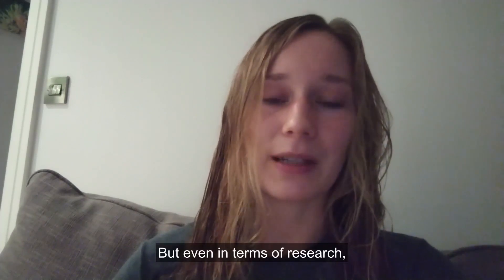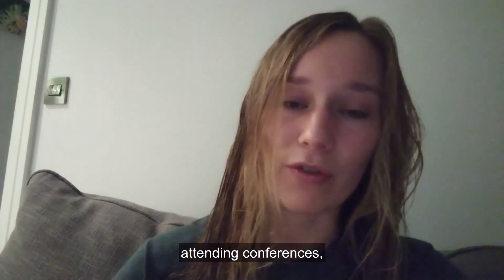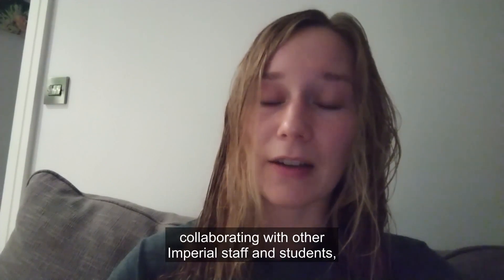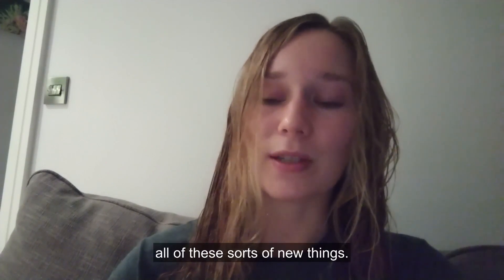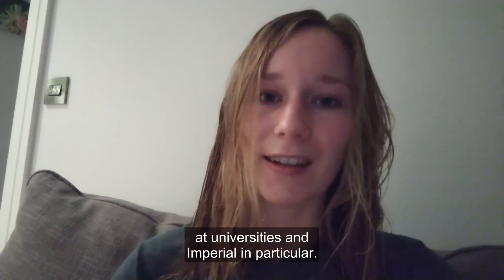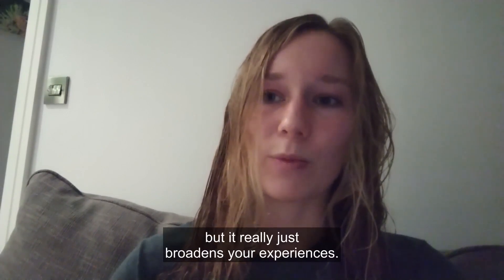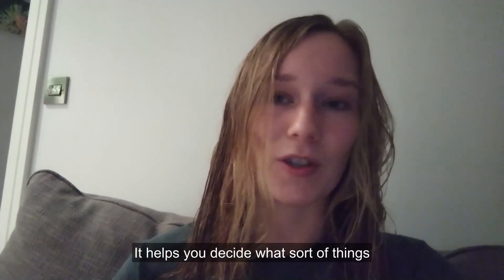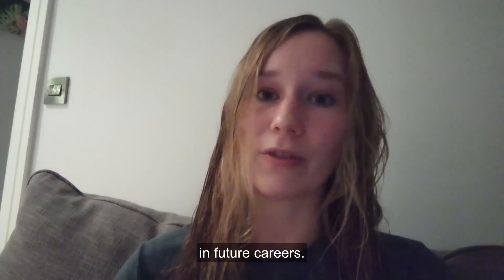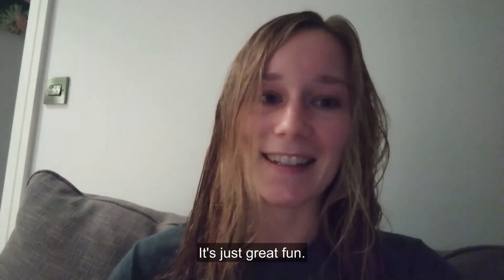But even in terms of research, just presenting your research at seminars, attending conferences, collaborating with other Imperial staff and students — all of these sorts of new things. There's so much scope to do that kind of stuff at universities and Imperial in particular. And not only does this sort of stuff look great on your CV, but it really just broadens your experiences. It helps you decide what sort of things you like and don't like and what sort of things you might consider in future careers. And also, it's just so much fun.